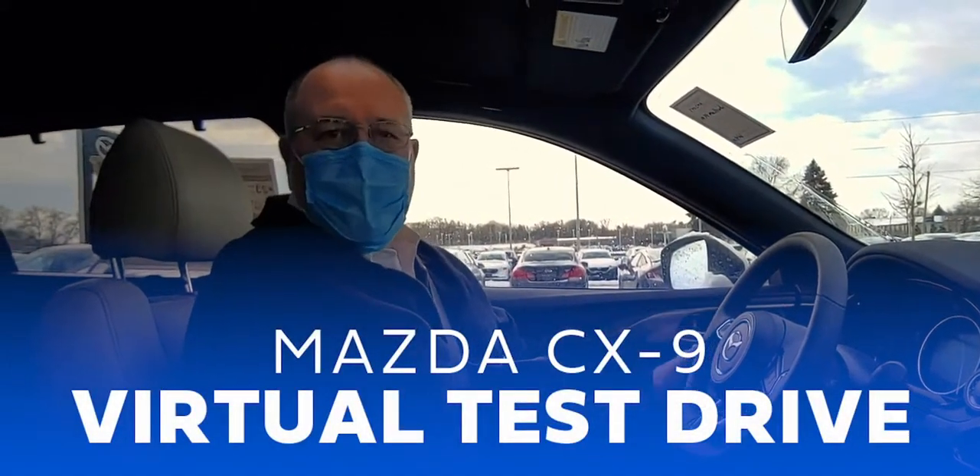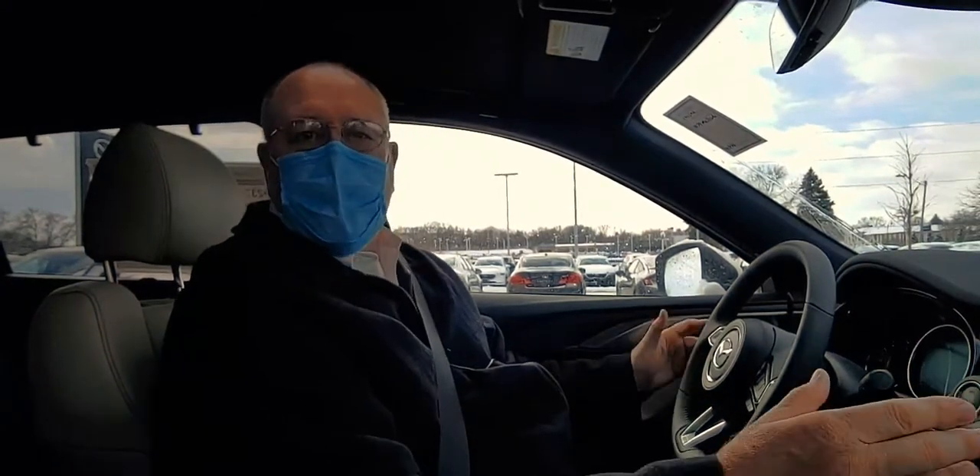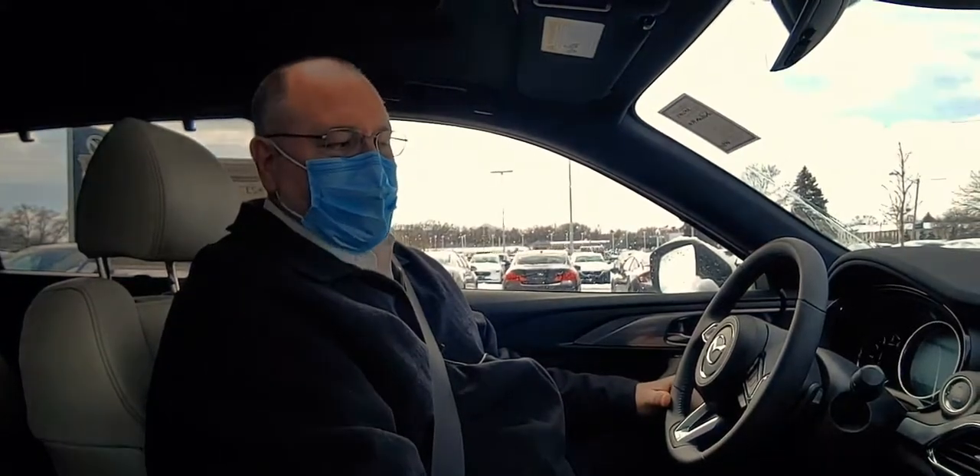Hello everyone, I'm Jeff Meadows, the general manager of Rust Aero Madison Mazda. Hey, we're going to do a virtual test drive today, and ironically we've chosen a bad weather day to do it, and for the following reasons.